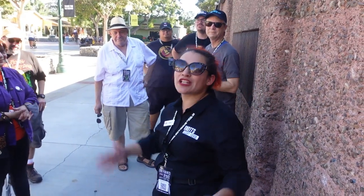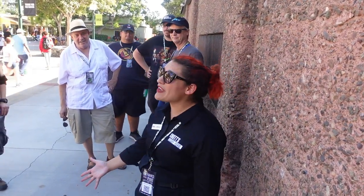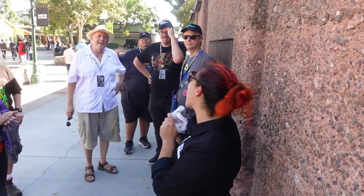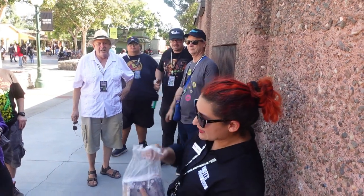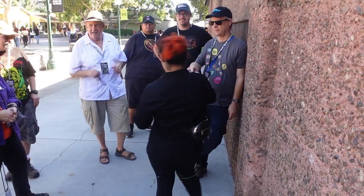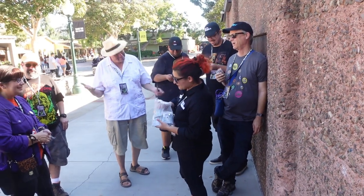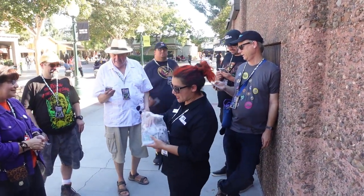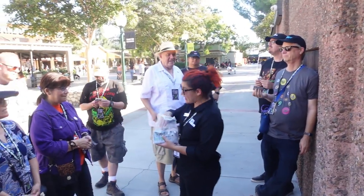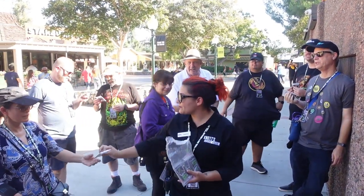Tour guide Jessica is passing out the exclusive pins — your special badge saying 'I did it.' Someone asked if this would become a yearly event, and Jessica said they hope so: 'It makes money, so tell your friends and family, message Knott's, let them know how much you love it so this program can be brought back.' She confirmed they have six mazes to choose from for the tour.